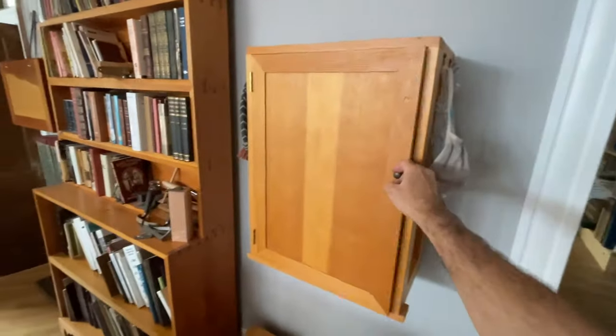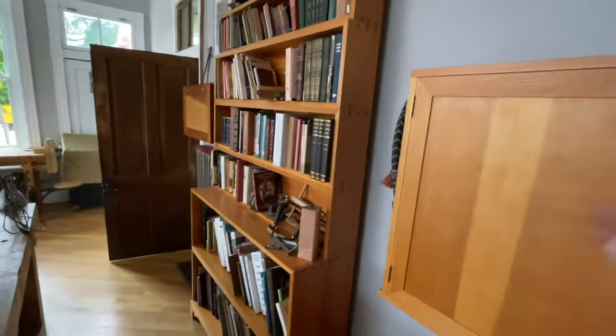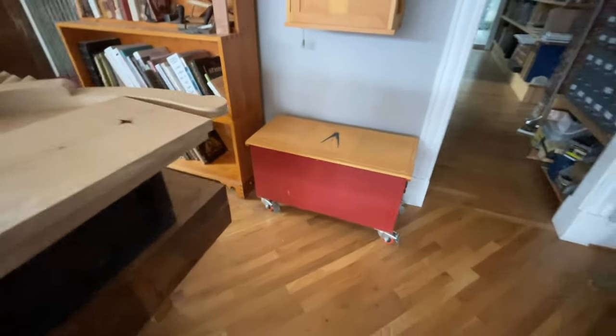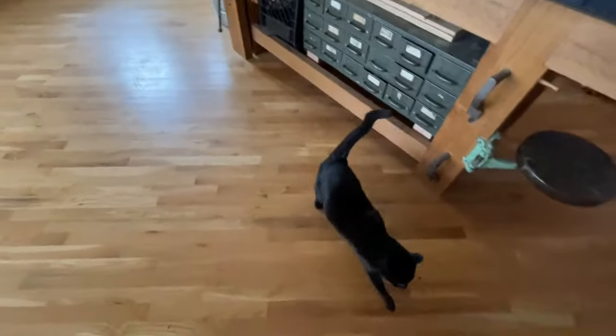We have our Monticello workbenches, our little hardware nail cabinet based on the one in Roy Underhill's shop — which I think started life as a crate — one of the tool chests we use for student tools from the anarchist design book, and one of the chairs that I have in process.